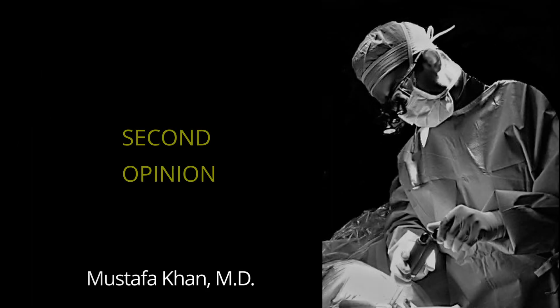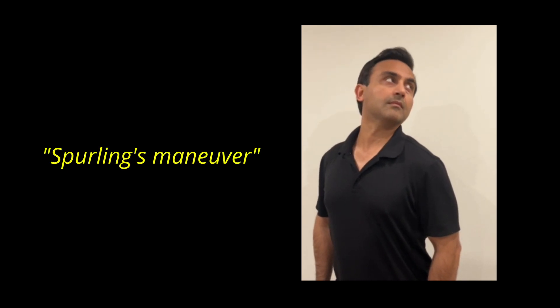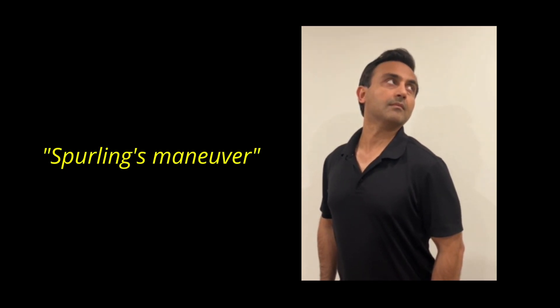The patient came to see me for a second opinion. When I examined the patient, the nerve pain was reproduced when they extended their neck and turned their head towards the affected side. This test is called Spurling's and is a classic test for a pinched nerve in the neck.